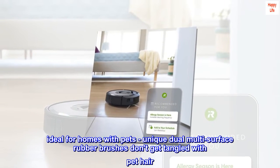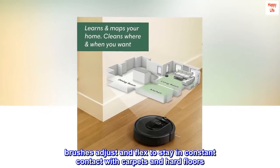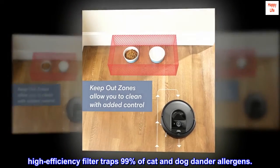Unique dual multi-surface rubber brushes don't get tangled with pet hair. Brushes adjust and flex to stay in constant contact with carpets and hard floors. A high-efficiency filter traps 99% of cat and dog dander allergens.